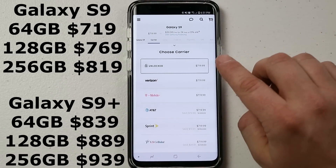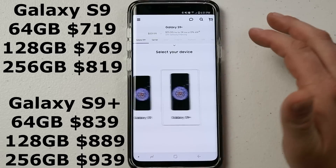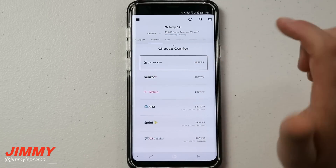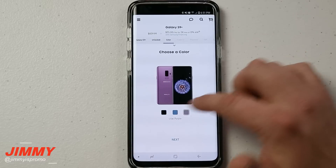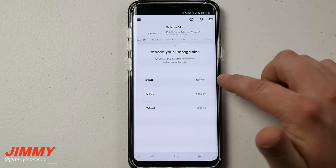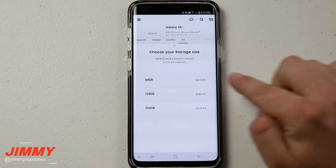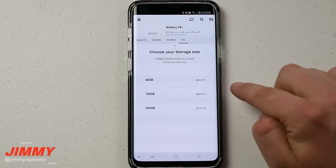The Galaxy S9 starts at $719. Let's go back to the S9 Plus since it's the more popular device. You can choose any of the different carriers — let's go to unlocked. You can choose your color: Coral Blue, Midnight Black, or Lilac Purple. Let's go with Coral Blue, and then we'll move on to the storage size.